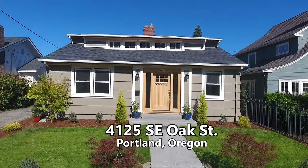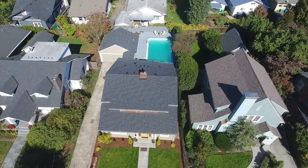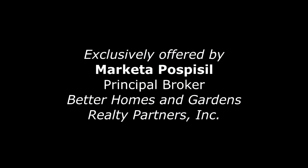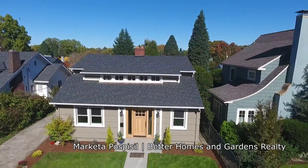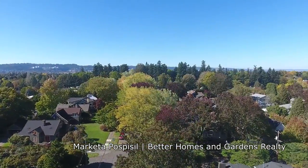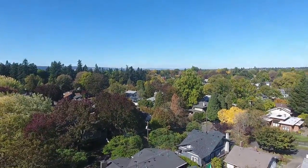Welcome to this one-of-a-kind opportunity for a gorgeous 1921 fully renovated bungalow with its original charm. This 3,000 square foot home is ideally situated in one of Portland's most desirable neighborhoods, less than two blocks from the beautiful Laurelhurst Park.